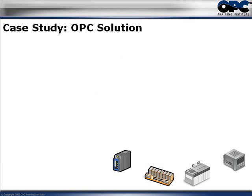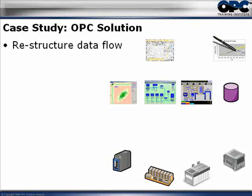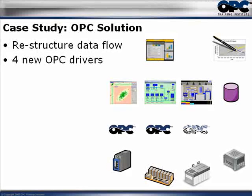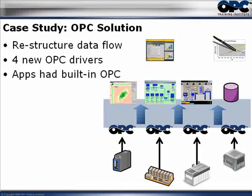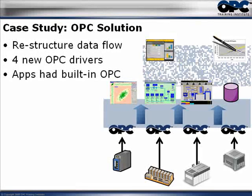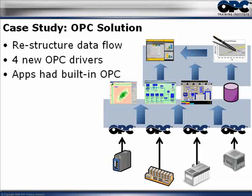Along comes the OPC solution. What they did was actually restructure the data flow from scratch. They added four brand new OPC drivers, one connected to each of the control systems. Each one of the applications they were already using turned out to have built-in OPC connectivity, so they were able to take the OPC data directly up to all the different applications. The ERP and the maintenance system were already OPC compliant, so the plant could bring data right up to those systems directly. As a result, they had far easier maintenance because there were far fewer drivers.